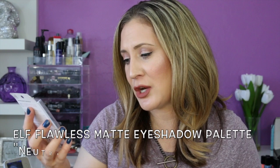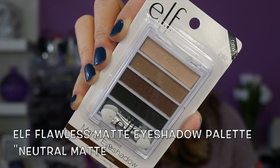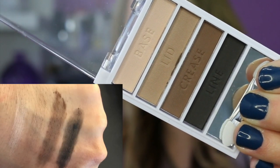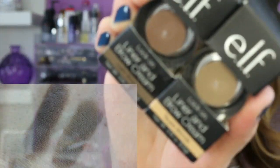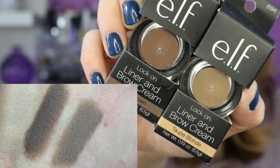They sent the Flawless Matte Eyeshadow neutral matte palette — it's just one of those smaller palettes they carry. Then they sent a couple of their Lock On Liner and Brow Gel — one's in light brown and the other one's in taupe blonde. I'm really excited to try these — it's like a brow pomade.